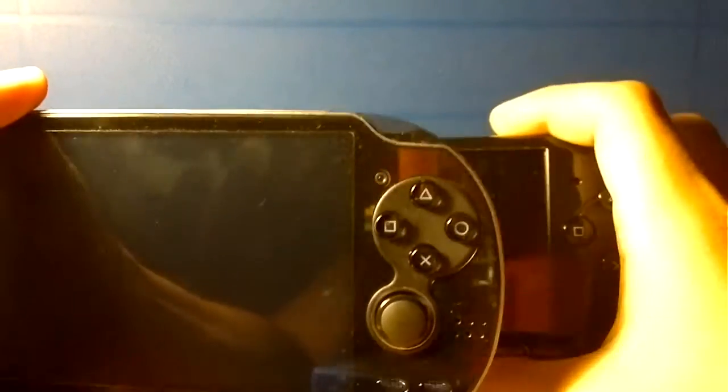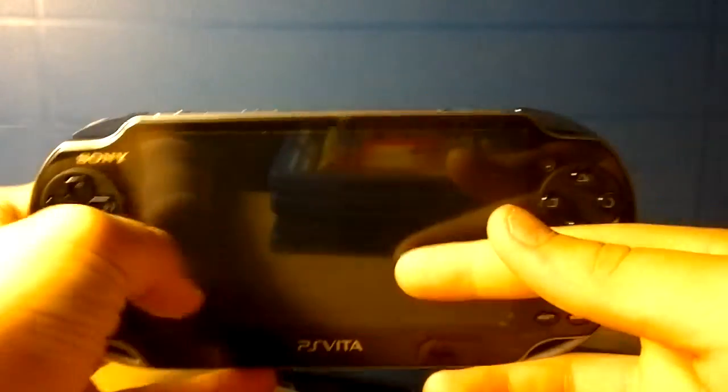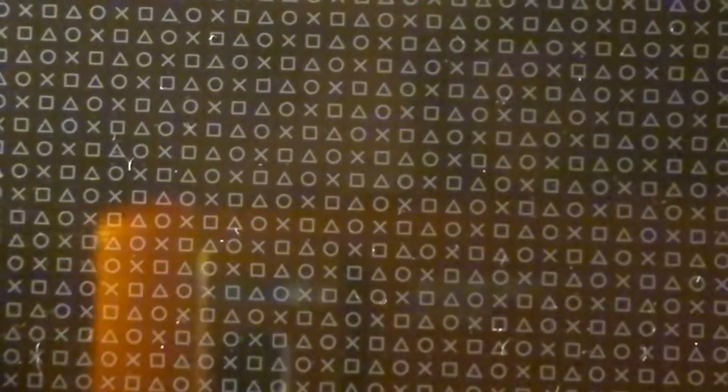You don't need to buy a separate camera like you do for the PSP — the Vita has a camera built in, front and back. It also has a five-inch OLED screen. And as you can see on the back, there's a back touch pad with a pattern of squares, triangles, and X's.